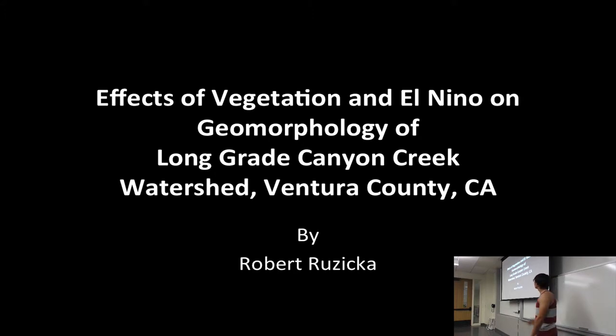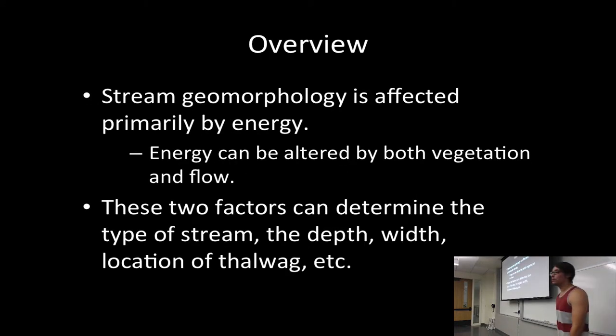I'm Robert Ruzica. I'm currently doing my study on the effects of vegetation and El Niño on the geomorphology of Long Great Canyon Creek. This year, it's supposed to be an El Niño year — we've seen larger rainfall, but we haven't seen drastic increases, so El Niño is getting thrown off a bit. Overall, stream geomorphology can be altered by many factors, but the two I've chosen are vegetation and flow — essentially stream velocity — which will be calculated in the results. These two factors can determine the stream type, sedimentation patterns, erosion locations, and more.